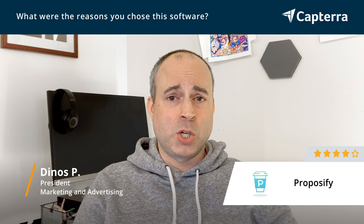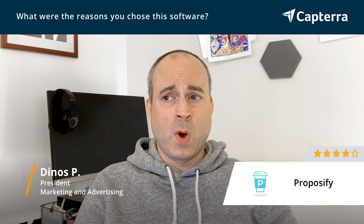I've never encountered any bugs in the user interface or in the sending of proposals. In addition to that, the integrations are very nice — both with Basecamp, which I use religiously, and also FreshBooks. Those integrations work really well.